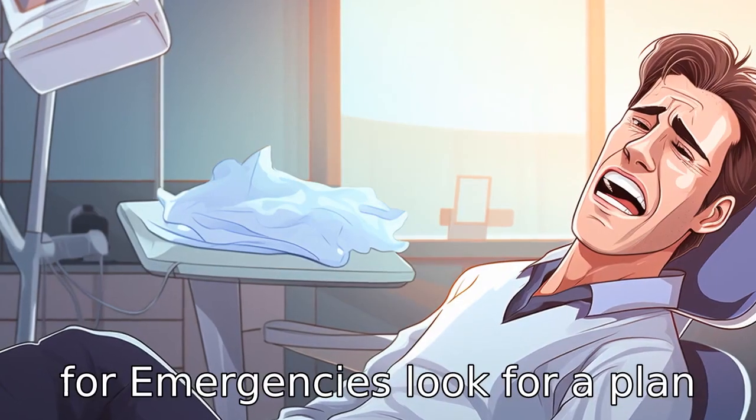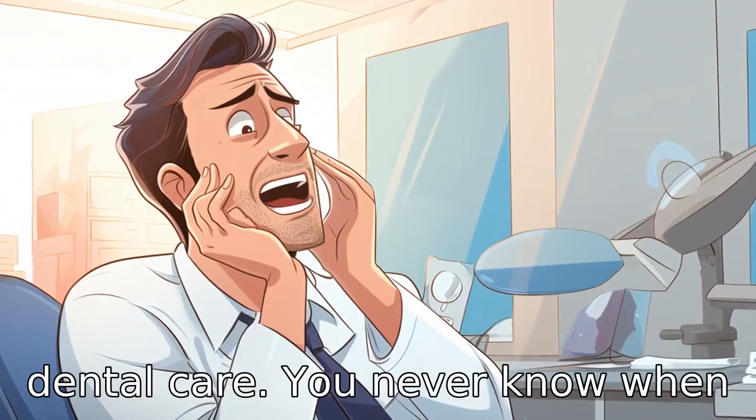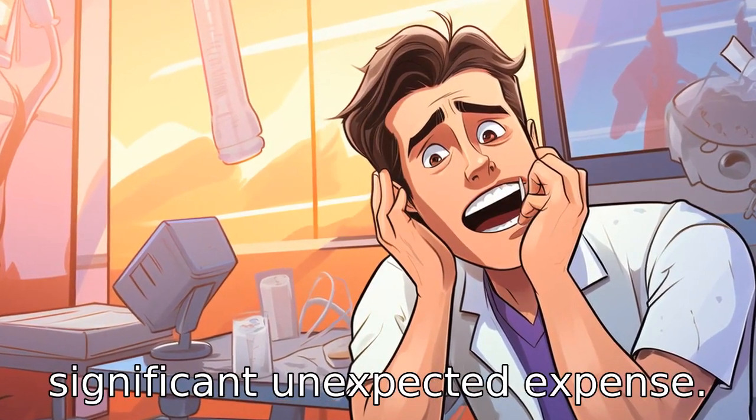Tip 9: Plan for emergencies. Look for a plan that will also cover emergency dental care. You never know when you might experience some kind of dental emergency, and being covered can help avoid significant unexpected expense.